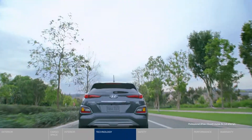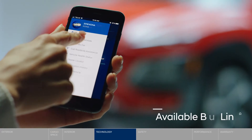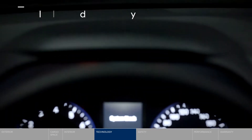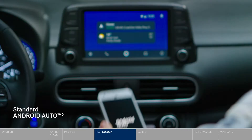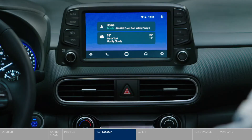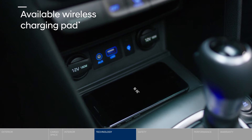The Kona is loaded with advanced technology. Blue Link keeps you connected to your Kona — start it remotely, set the cabin temperature, and more. The head-up display projects important information within your line of sight. And with Android Auto and Apple CarPlay, everything you love about your smartphone is available on the touchscreen. Fully integrated. Keeping your smartphone charged is also easy with the wireless charging pad.